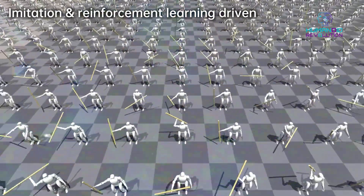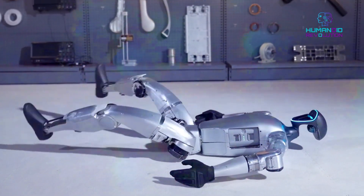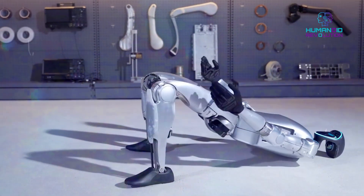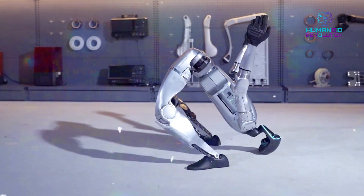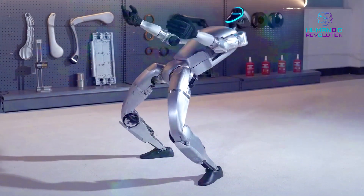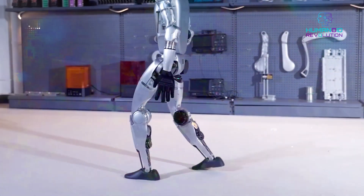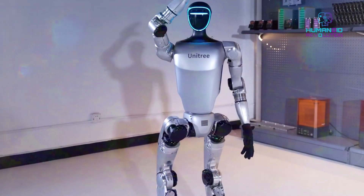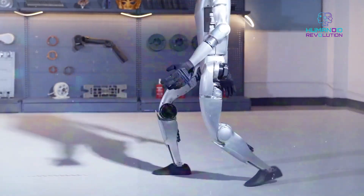I can't even perform a normal backflip, and now robots are already better than me? I am so jealous. In another test, the G1 robot had to get up from a face-up position with a bag blocking its view — and it succeeded without a problem. This demonstration showed G1's advanced capabilities in adaptability and a lot of progress in humanoid robotics.